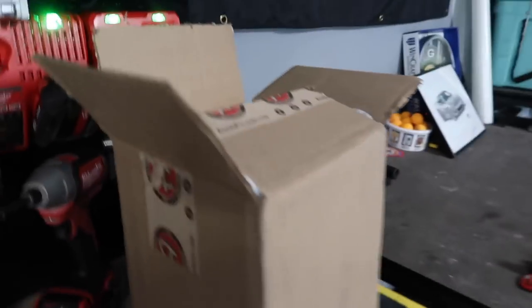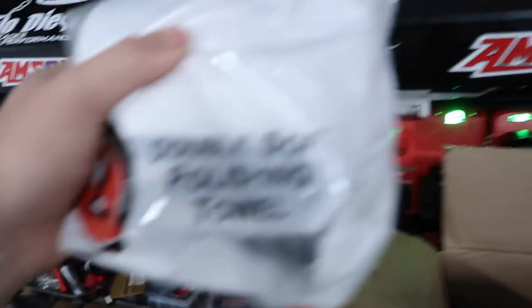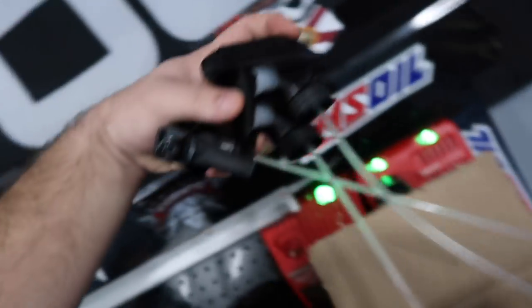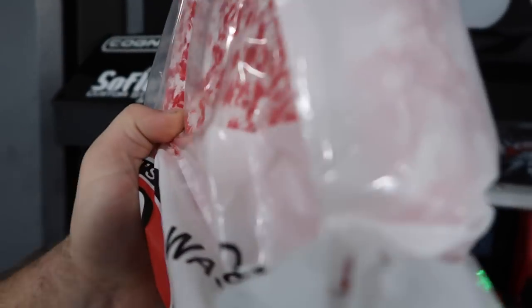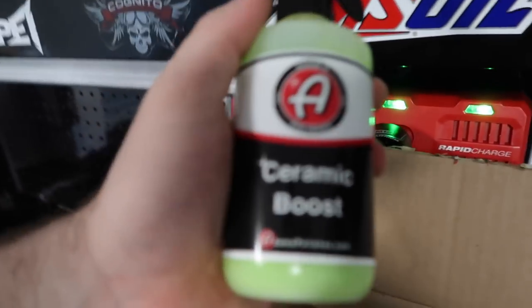They sent me the double soft polishing towel, some spray nozzles, a borderless gray plush towel, a red wash mitt, another borderless gray plush towel - I think that's the second one - and ceramic boost.